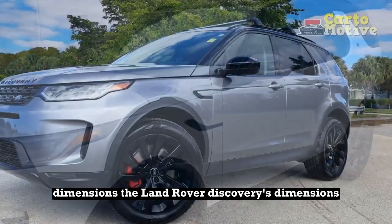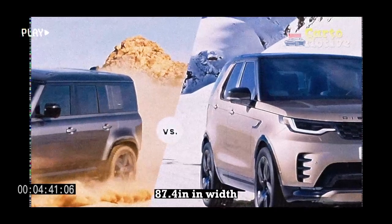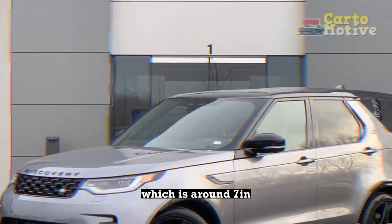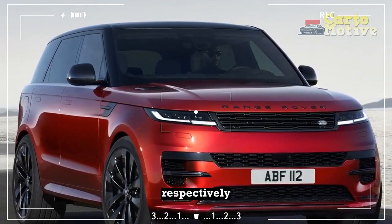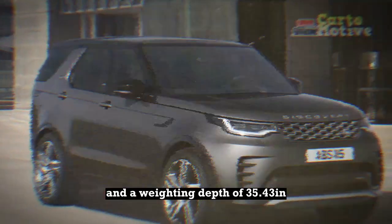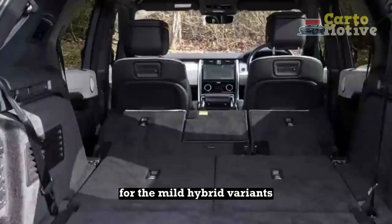The Land Rover Discovery's dimensions are similar to those of the Audi Q7, but it's a few inches shorter and higher. The Discovery is 195.1 inches in length, 87.4 inches in width with the mirrors included, 81.6 inches with them folded in, and 74.3 inches tall. The wheelbase measures 115.1 inches, which is around 7 inches longer than the wheelbase of the smaller Discovery Sport. The Discovery has maximum approach, departure, and ramp angles of 34, 30, and 27.5 degrees respectively in its off-road geometry, along with a ride height of 11.18 inches and a wading depth of 35.43 inches, making it a legitimate off-roader. The curb weight works out to 4,865 pounds for the four-cylinder models, going up to 5,160 pounds for the mild hybrid variants.